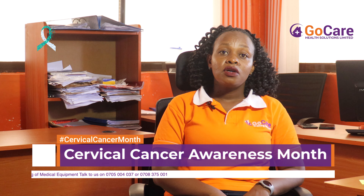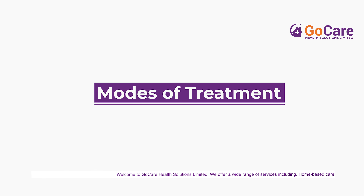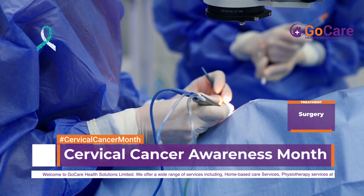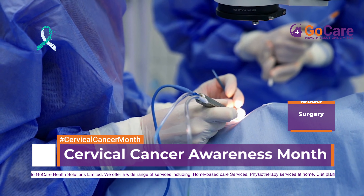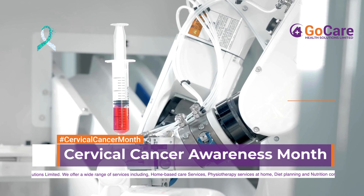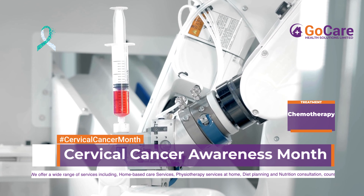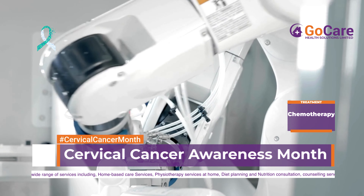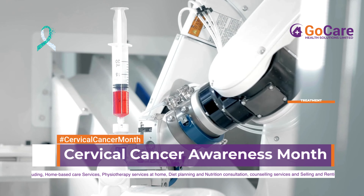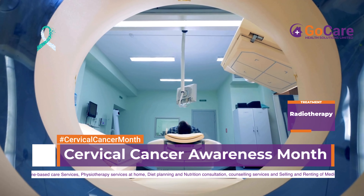Let's see the risk factors of getting cervical cancer — things that predispose us to it. One, having a history of human papilloma virus (HPV) infections. Two, smoking. Three, engaging in sexual activity at an early age. Four, use of hormonal family planning methods. Five, immunosuppression — when the immunity is not able to protect the body from pathogens.